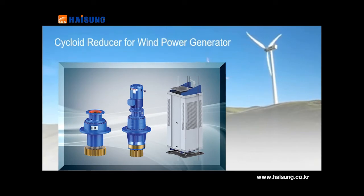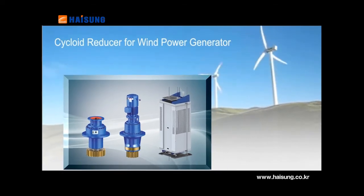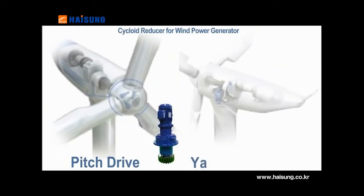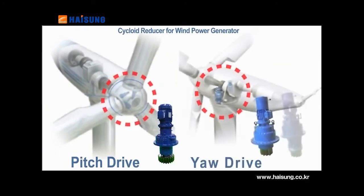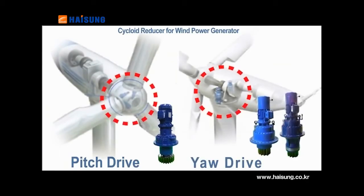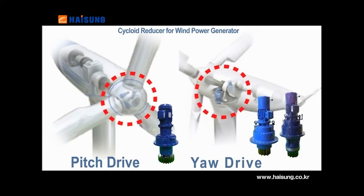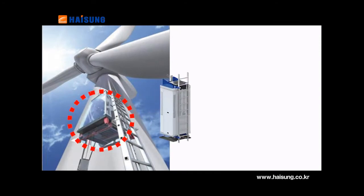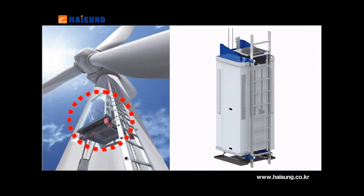Reducers for wind generators and wind turbine elevators: the reducer is applied to pitch drives that adjust the blade pitch angle and to yaw drives that rotate direction according to the wind. The elevator operates using an endless winder for wind generator towers.